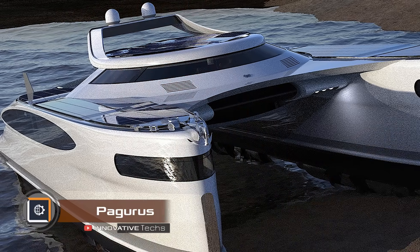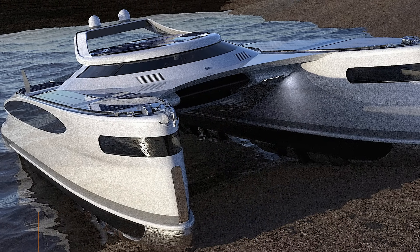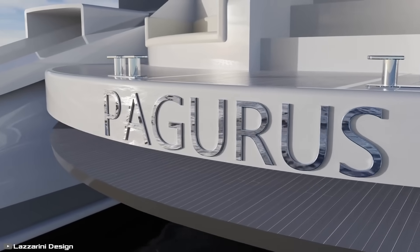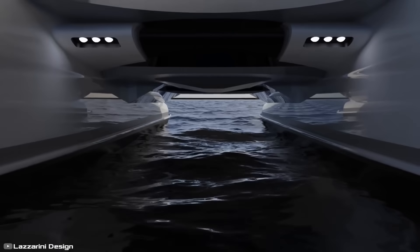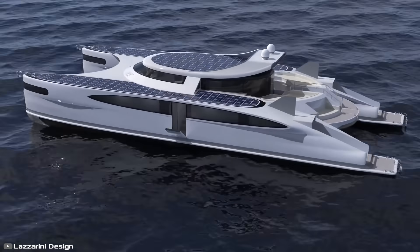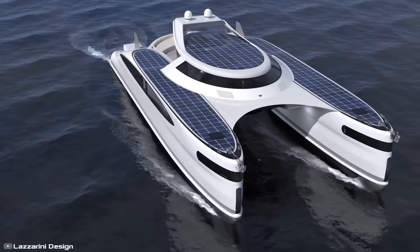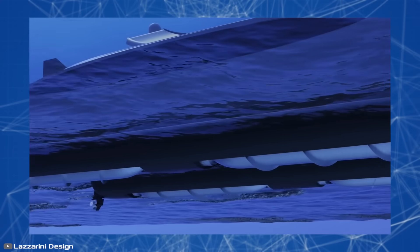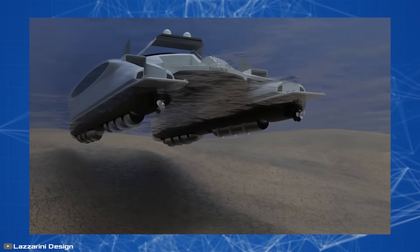A futuristic ground-crawling catamaran — that is how you can describe the innovative Pagaris boat. This amphibious catamaran is 82 feet long and runs on solar power generated by built-in solar panels on its hull, along with two diesel engines producing 890 horsepower. It can cruise on water at an impressive speed of 24 knots. At the bottom are two steel cylinders with threaded screws that rotate during movement on water, acting as generators and charging the battery through friction.